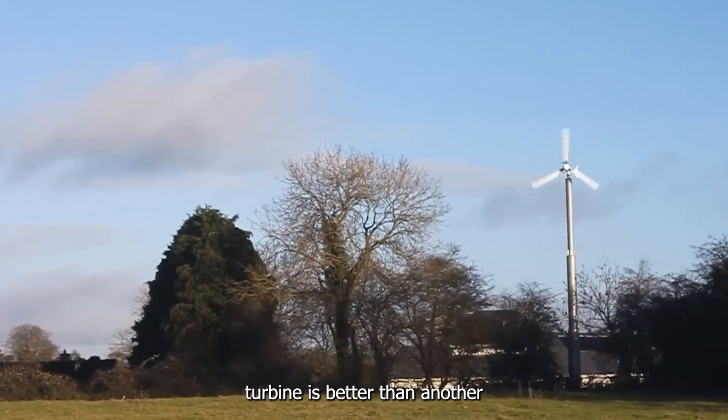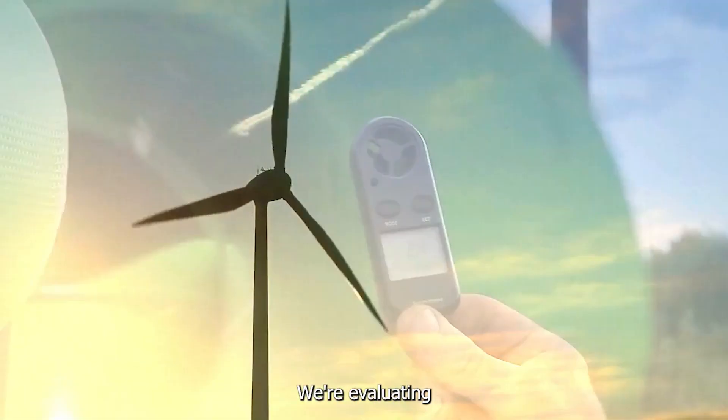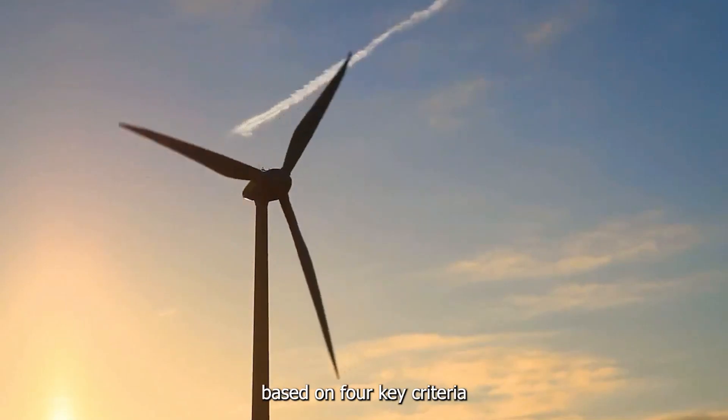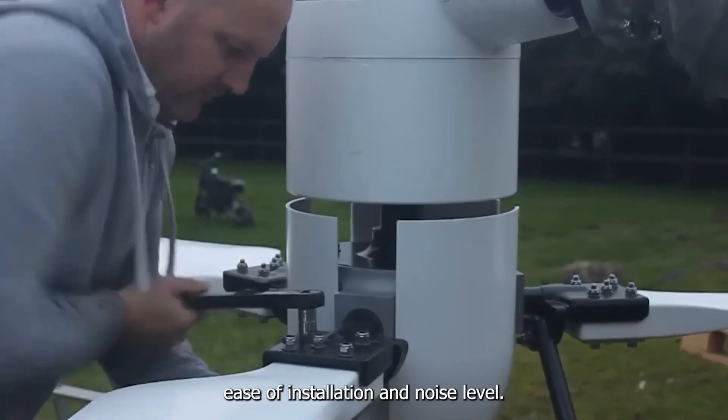Now we can't just say one turbine is better than another without setting some ground rules. We're evaluating these beauties based on four key criteria: efficiency, cost, ease of installation, and noise level.